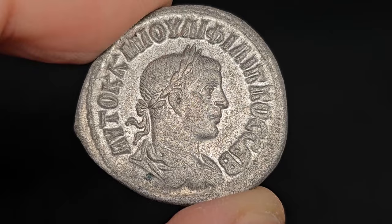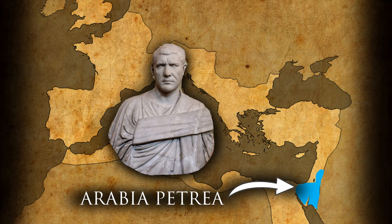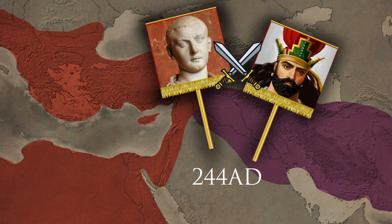Philip was a provincial, hailing from the province of Arabia Petrea in the Roman Far East. He enlisted in the Roman military and climbed through the ranks. Philip must have been either very well connected, as some sources indicate that he came from a local elite, or a truly competent soldier, because in 243 AD he was the Praetorian prefect of the previous emperor, Gordian III. A year later, in 244 AD, Philip accompanied Gordian on his campaign against the Sassanid Empire.